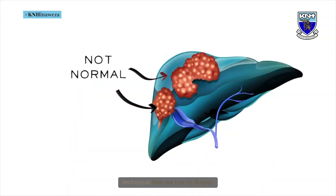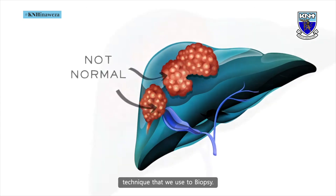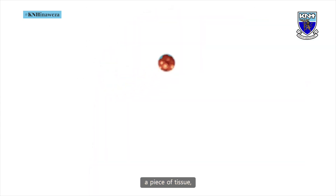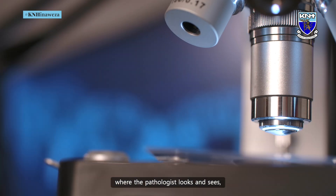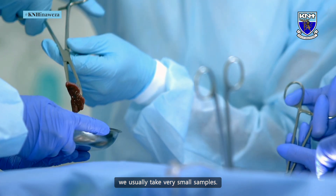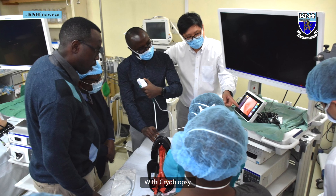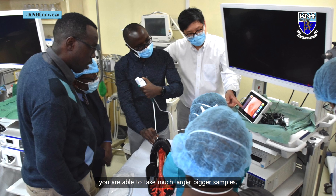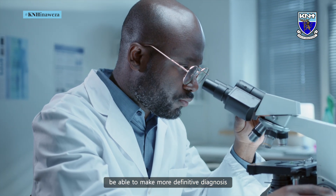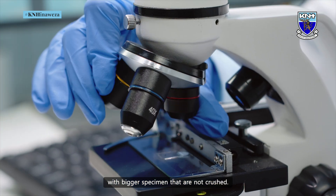Cryobiopsy is a technique that we use to biopsy. Biopsying is where you take a piece of tissue where the pathologist looks and sees what is causing the pathology in the lung. The old technology is using biopsy forceps, where we usually take very small samples. With cryobiopsy, you are able to take much larger, bigger samples and the tissue is not distorted. So that helps the pathologist be able to make more definitive diagnosis with bigger specimens that are not crushed.